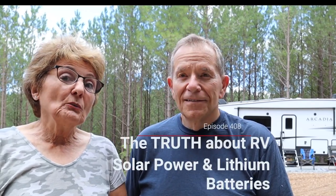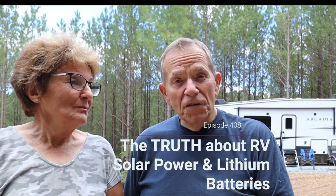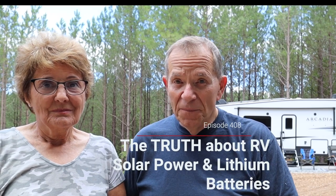Hi everybody, welcome to the RV Podcast. This is episode 408. And this week we tell you the truth about RV solar power and lithium batteries.